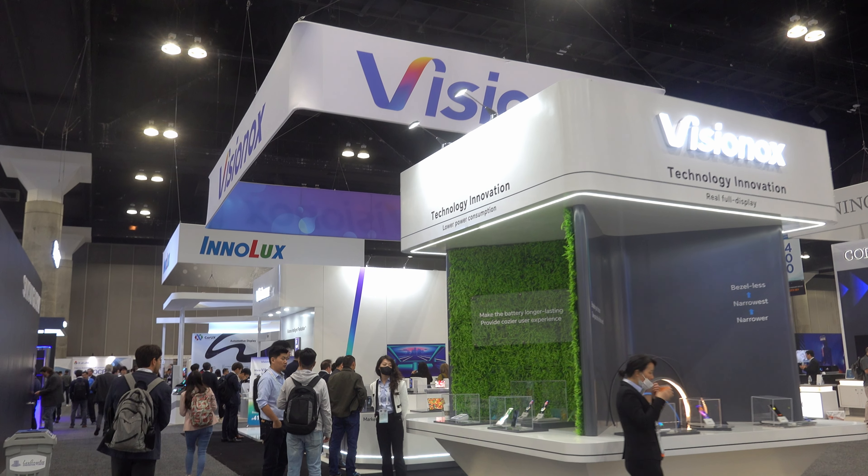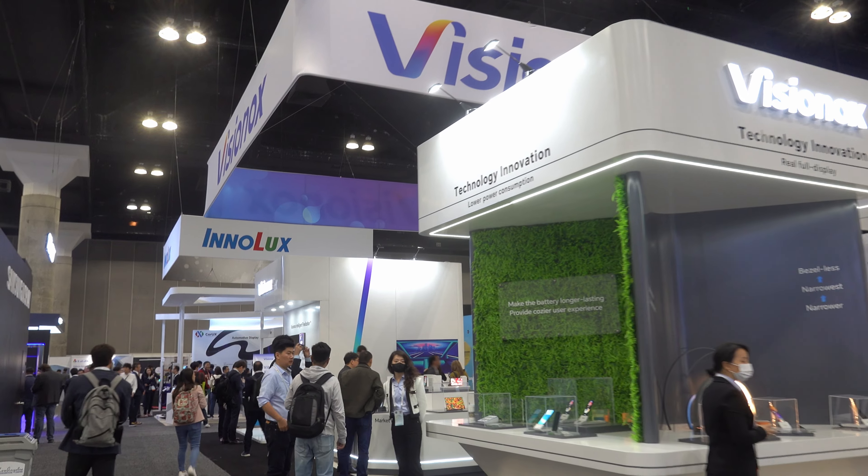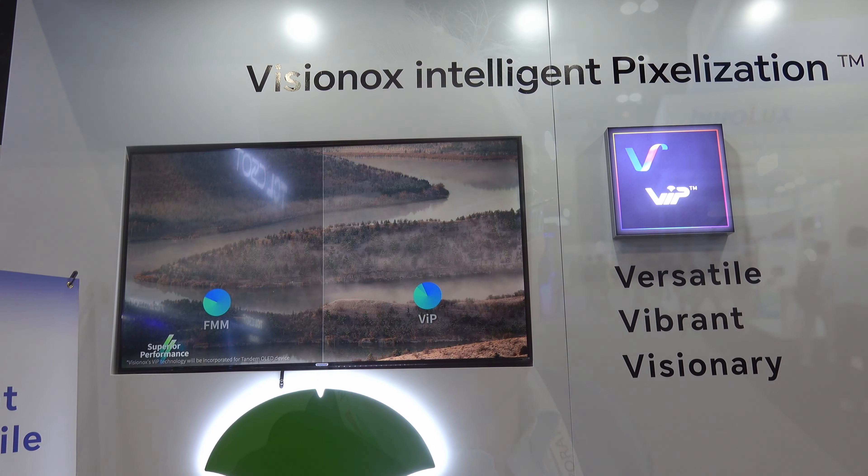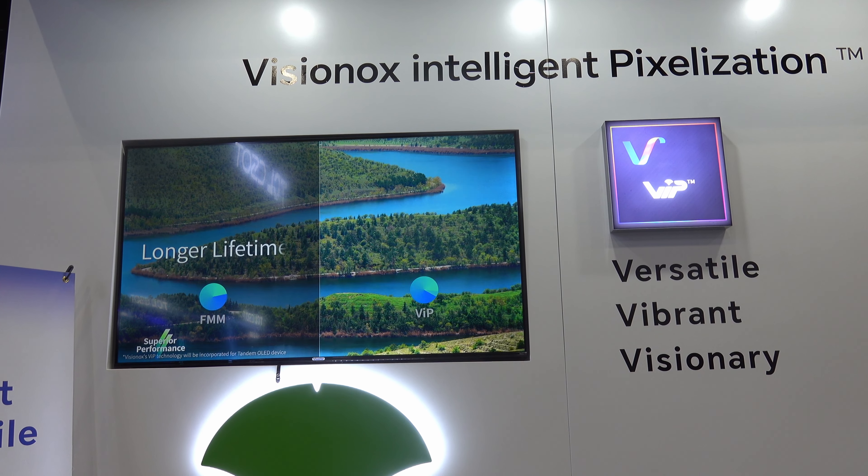One of the interesting technology discussions here at Display Week has been about photolithography for OLEDs. OLEDs are very difficult to pattern — it's difficult to put down the red, green and blue. So Samsung's QD OLED and LG's white OLED actually use big areas of OLED and then get the RGB by using filters or quantum dots.